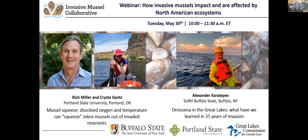Good morning, and welcome to the Invasive Mussel Collaborative webinar series. I'm excited to introduce our presenters: Rich Miller and Krista Gantz from Portland State University, and Dr. Alexander Karatayev with SUNY Buffalo State. They're going to be sharing their work regarding how invasive mussels impact and are impacted by North American ecosystems. My name is Sam Tank, and I'm joined by my colleague James Polidori with the Great Lakes Commission. On behalf of the Invasive Mussel Collaborative, we want to thank everyone for participating in today's webinar.